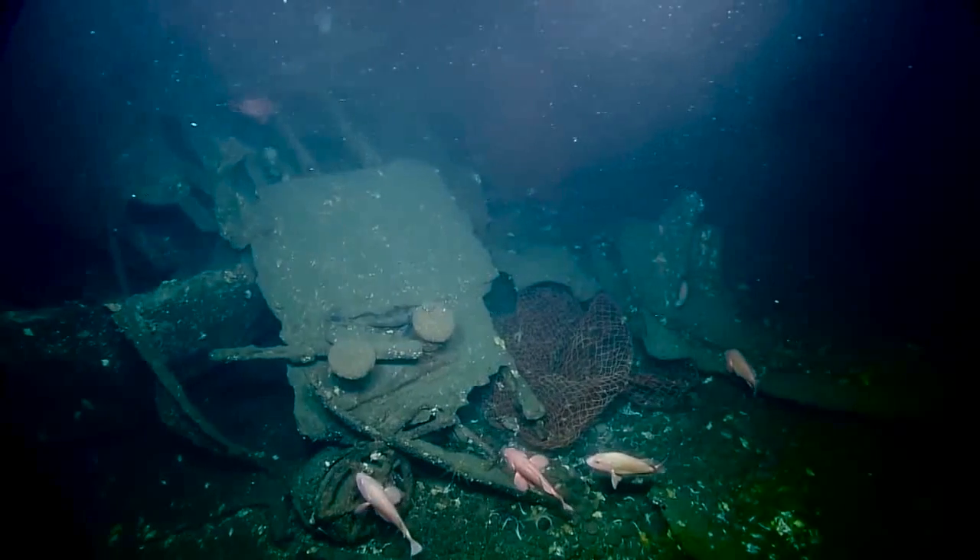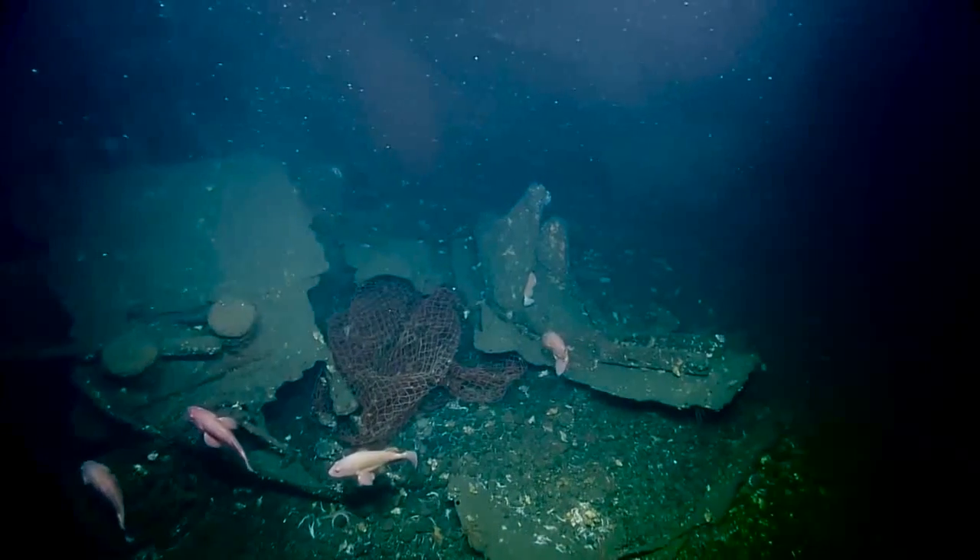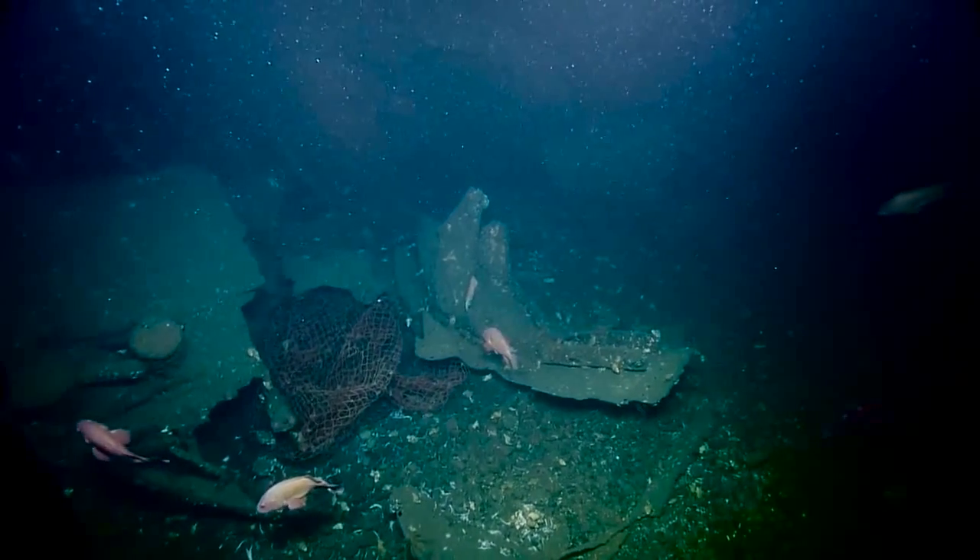Looking at this wreck stern and the degree of damage we're seeing, we're just trying to get some idea of whether or not there may have been something more to this.